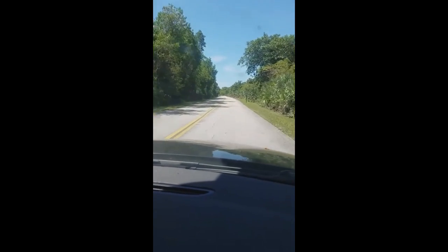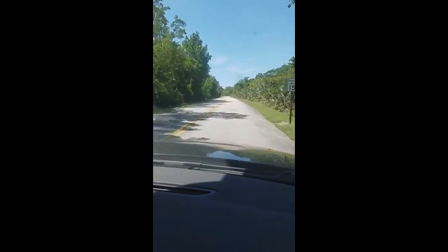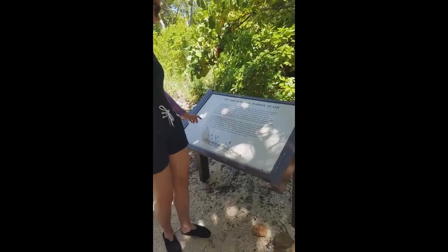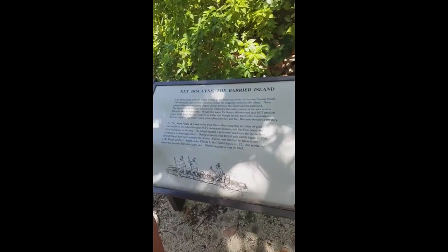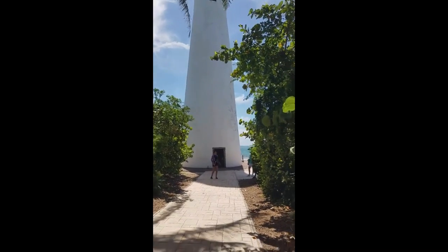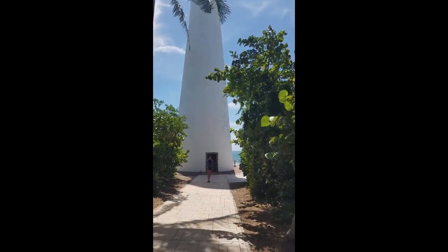We launched from Bill Baggs Cape Florida State Park — from the lighthouse or the beach — where you can see the Stiltsville houses in the distance if you look south. Bill Baggs State Park has a rich history of nature and lots of stories of the early settlers of the area.